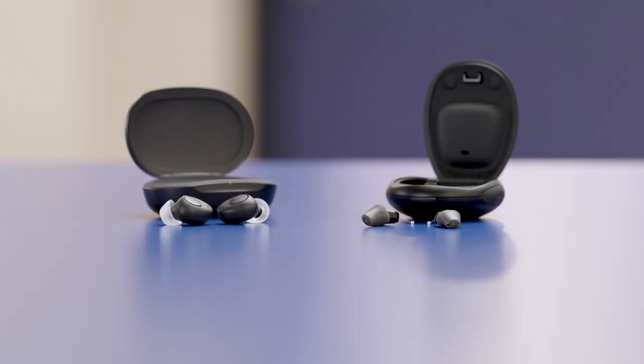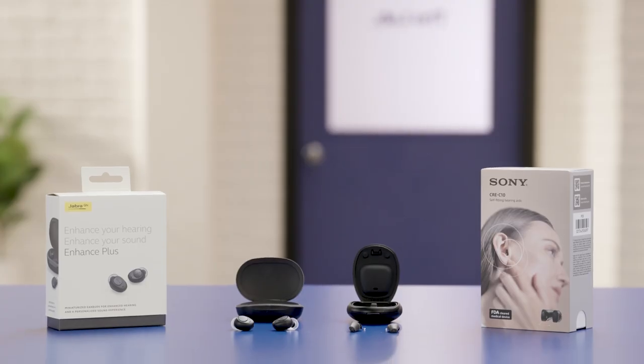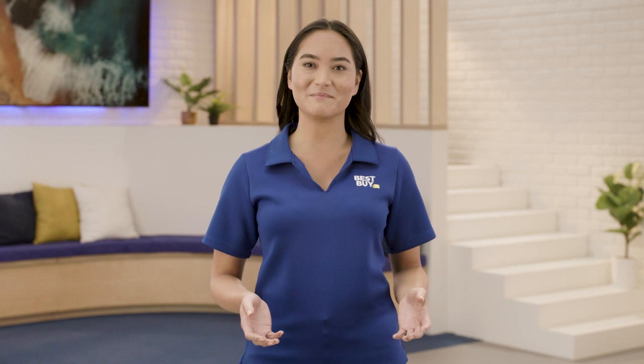Hearing loss treatment is now within reach of millions of Americans. Whether you've decided now is the time to address your hearing loss, or you're looking for an inexpensive alternative to your current prescription, Best Buy is excited to help you find the right pair for your lifestyle and hearing needs. If you're ready to get started, come visit a blue shirt in one of our stores, or check out the options on BestBuy.com, or use the link below to set up a time with a Best Buy home expert like me. We'll be happy to help. Thanks for watching.